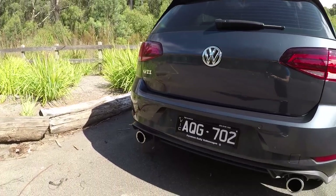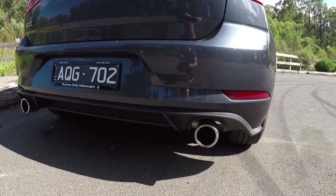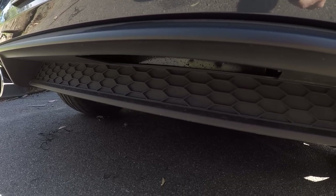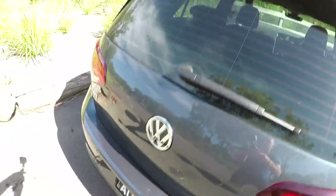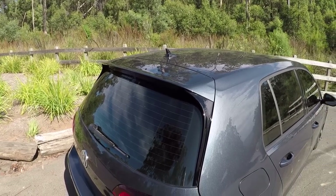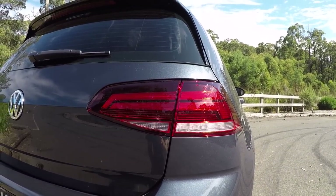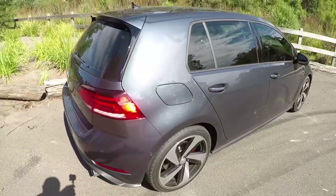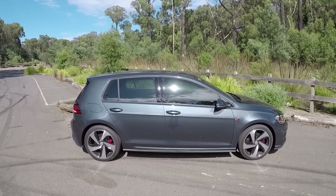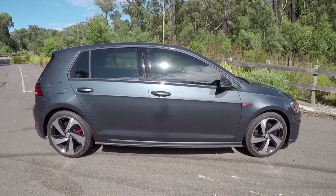The back also received a couple of new additions — a revised rear bumper. You can see the dual exhaust and the obligatory plastic rear diffuser. Something I'm a big fan of is this black and body colour rear wing, which looks really, really cool and tidy. These LED tail lights are also a nice little touch. The wheels are 18-inch alloys called Milton Keynes — I think they're quite funky, but I'd love to know what you guys think.